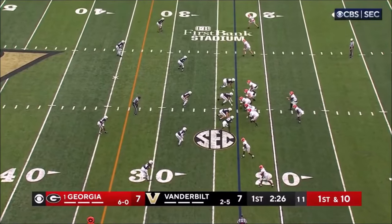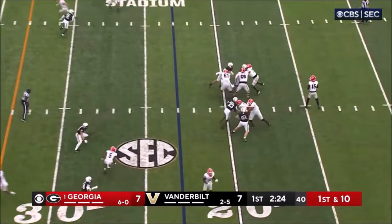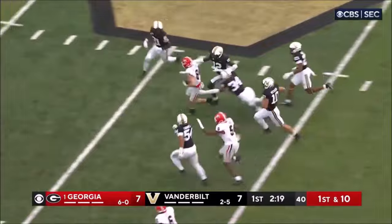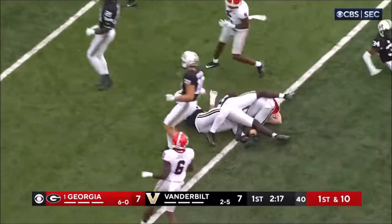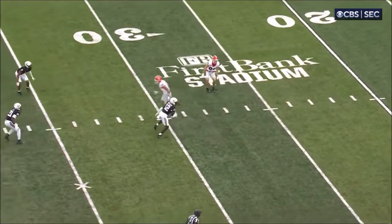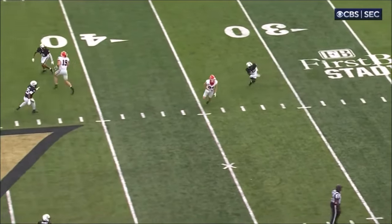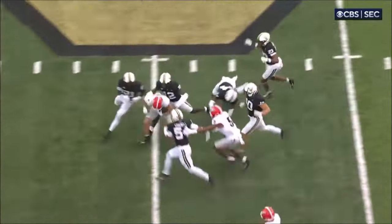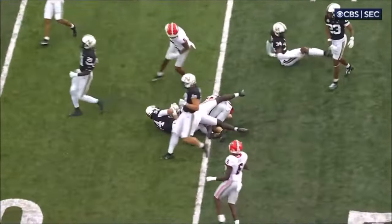Out of the gun, Edwards in the backfield. Beck has time. Beck zips it. It's complete. McConkie — and that's a huge bright spot for Georgia, that he's healthy and running into the open field. Watch McConkie at the top of the formation. Everybody's concerned about Bowers — you see this all the time. Double Bowers, double Bowers. It opens up all the underneath stuff for the other Georgia receiver.